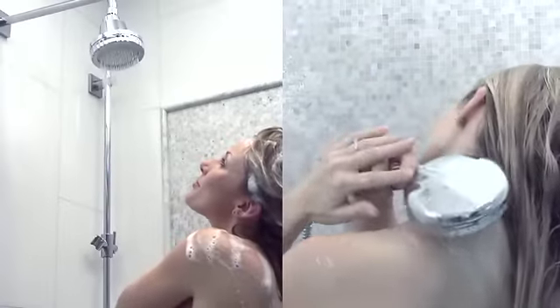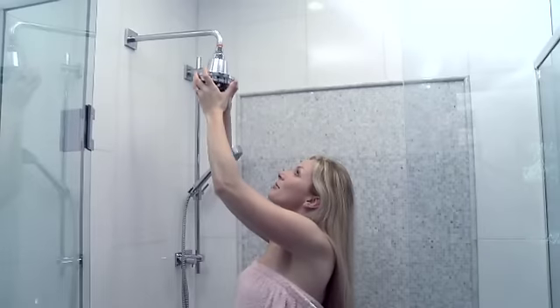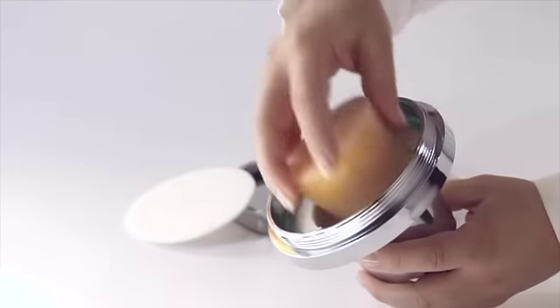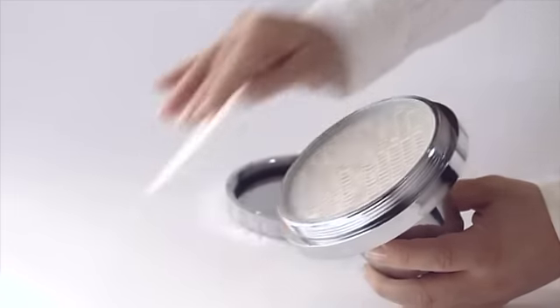Both the AromaLuxury shower head and the handheld wand are very easy to install. Each simply screws into the existing shower pipe. AromaVita gel cartridges are also easy to replace and can be changed in less than a minute.